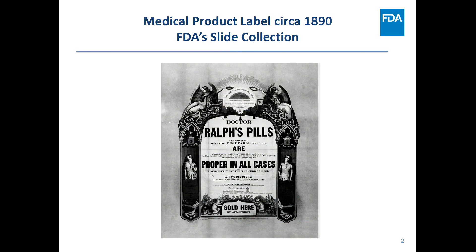Let me first show you this product label from the end of the 19th century — this is pre-FDA era. It advertises Dr. Ralf's pills, described as a domestic vegetable medicine proper in all cases and sufficient for the cure of most, available for 25 cents a box. As you can imagine, under these conditions of trade, only one party would be better off following the trade — and unfortunately, that would not be the patient-consumer side.